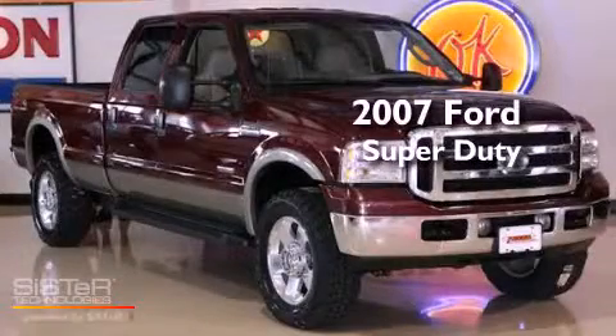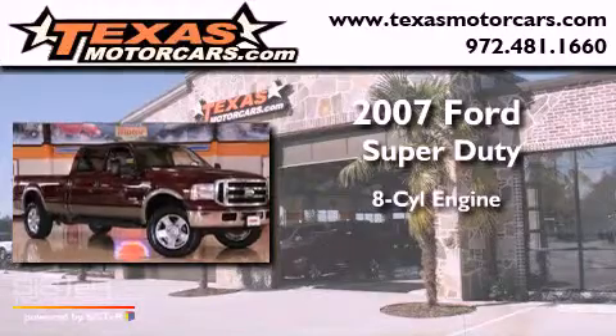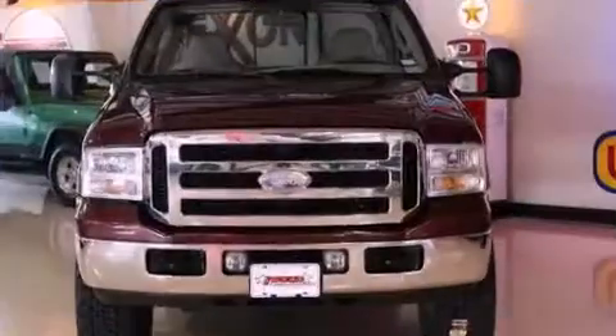This is a 2007 Ford Super Duty. It features an 8-cylinder engine, automatic transmission, and 4-wheel drive.